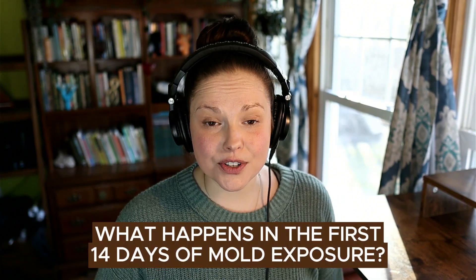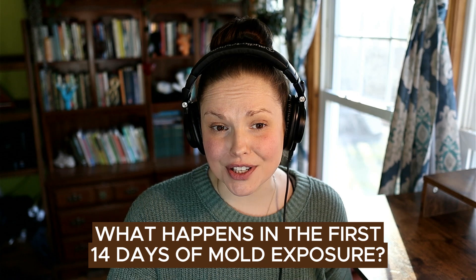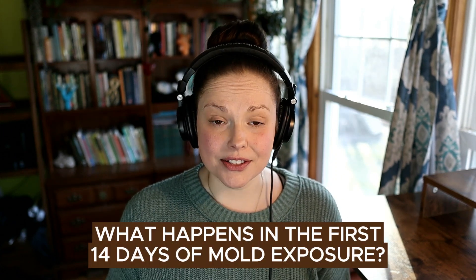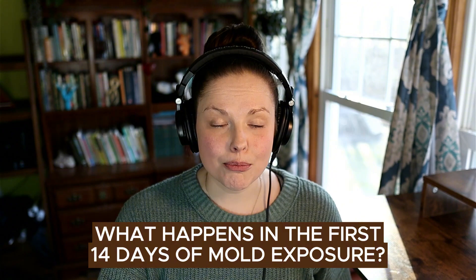I'm Dr. Lauren Tessier of Life After Mold, and I'm about to chat with you about what happens in the first 14 days of mold exposure. So definitely listen in. So what happens in the first 14 days of mold exposure?